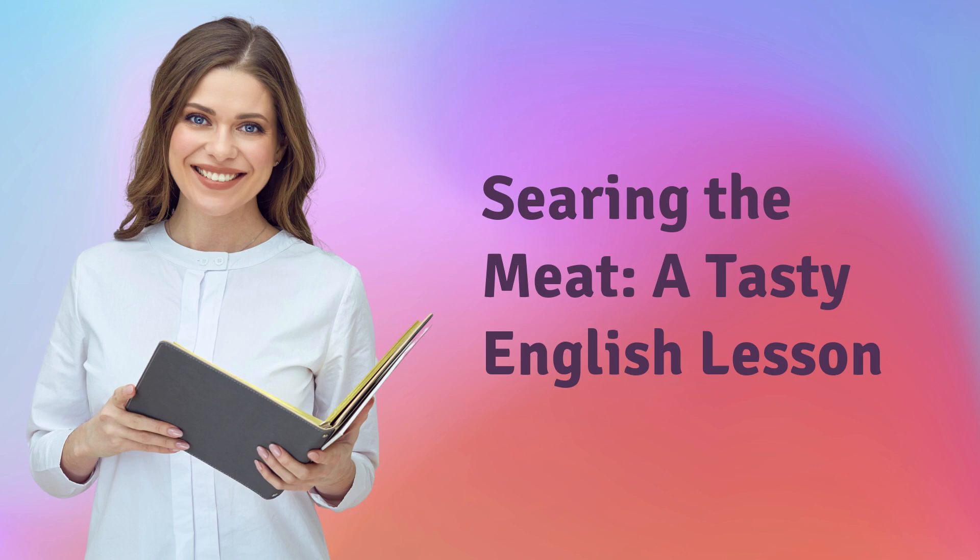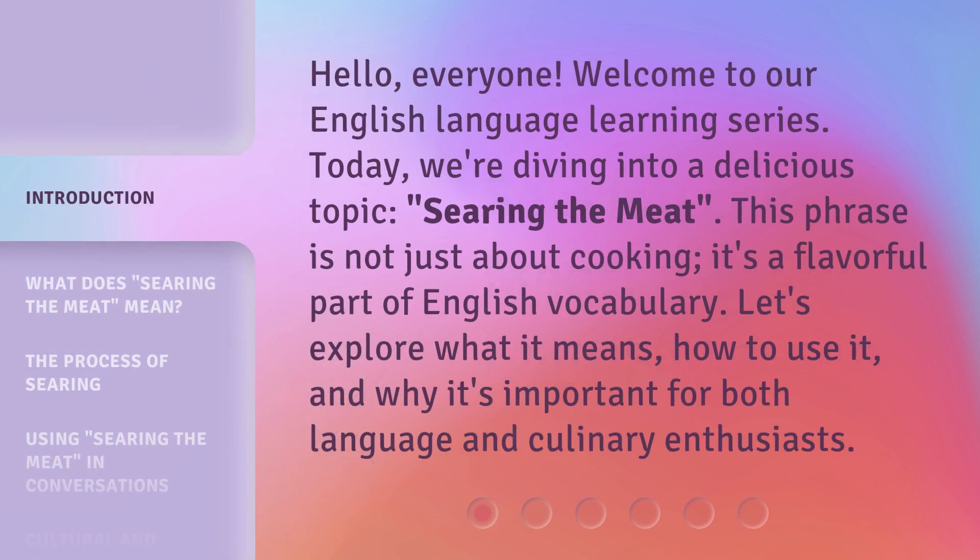Searing the Meat: A Tasty English Lesson. Hello, everyone, welcome to our English language learning series. Today, we're diving into a delicious topic — searing the meat.